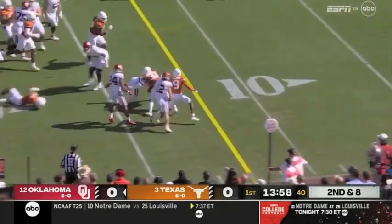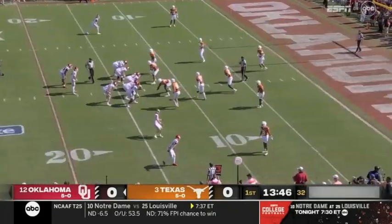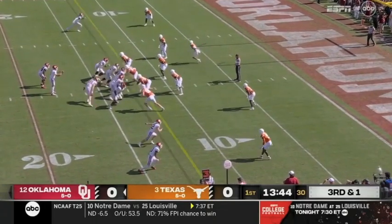Gabriel, who can run it, takes off, has some space. It's a little wrinkle to catch Texas off guard with the tempo.